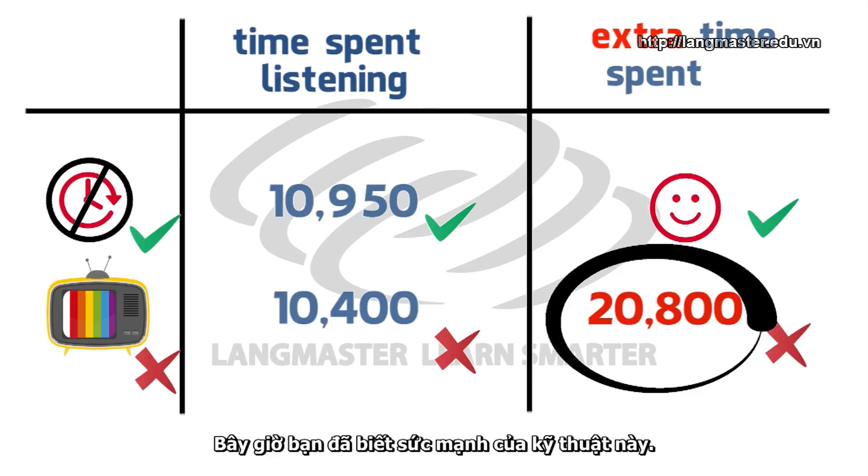So now you know the power of this technique. Let me repeat something important — this is a long-term process. It takes time, so please be patient. Fortunately, now you know this technique, so I know that you'll succeed.